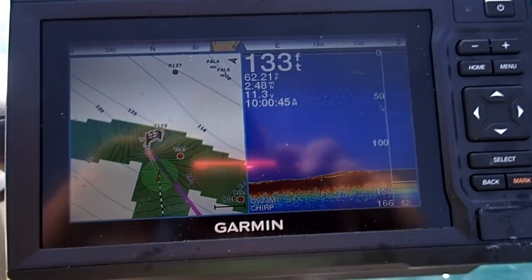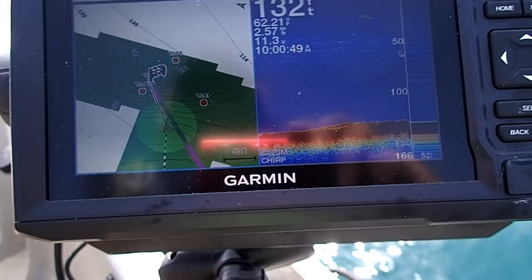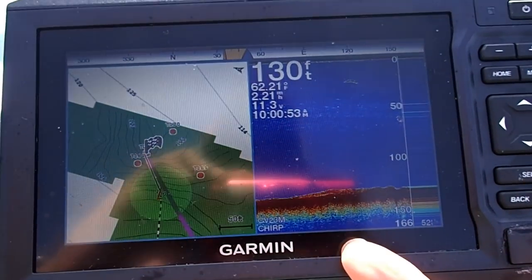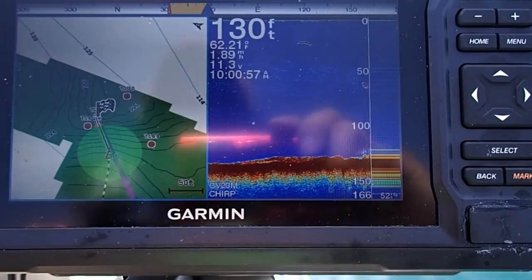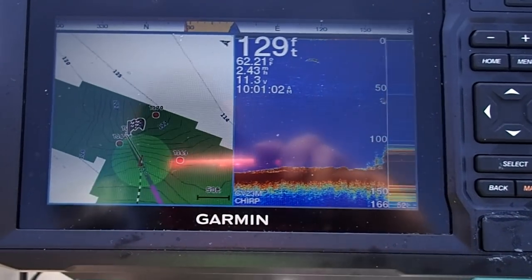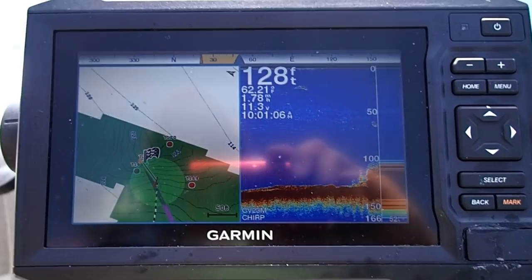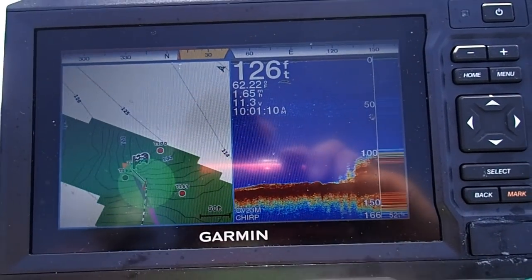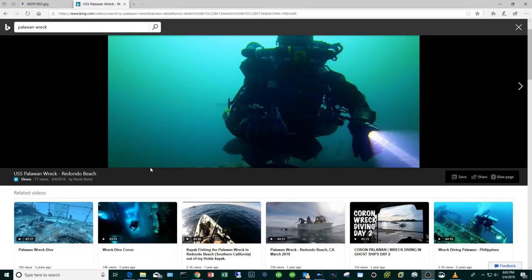We're coming up on Palawan here, and even before we hit the wreck there's a little bit of a grade up and then we'll start seeing more and better stuff — like right there. Even if this was not Palawan, when you see something like that it's worth a drop for sure.